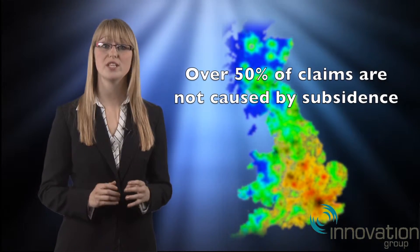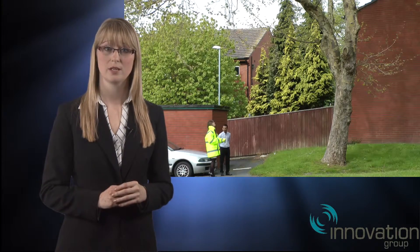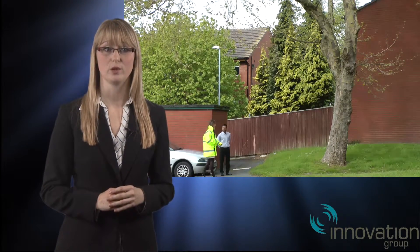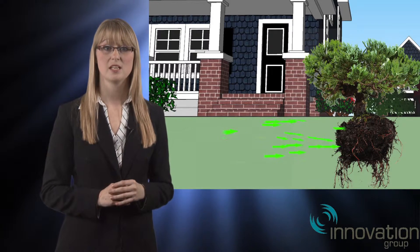Over half of all the damage we see is not caused by subsidence of the site upon which the house is built, but we will discuss this with you and give you a full report explaining what the issue is. Often it is a simple building defect which can be put right inexpensively.